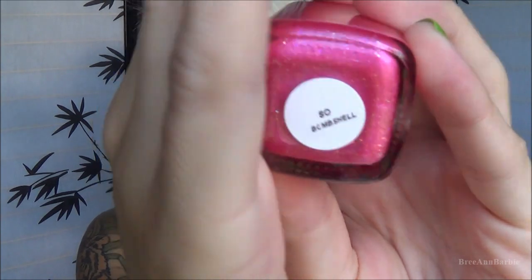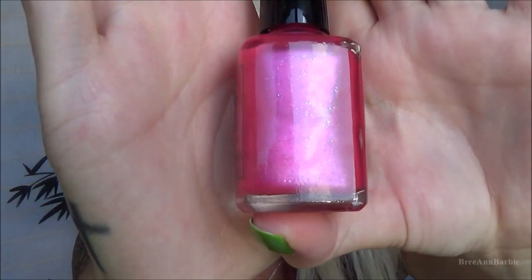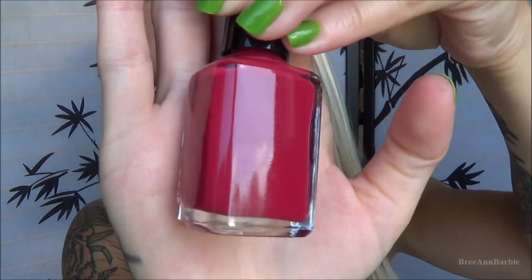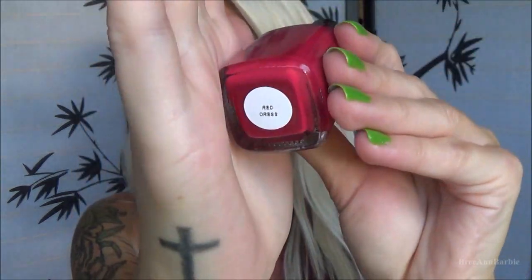The next color is very girly — it's called So Bombshell. It's a pretty pink with little iridescent glitters in purple and other colors. After that is one I really wanted because I've been into burgundy lately — a dark red color called Red Dress, which is a perfect representation of that shade.